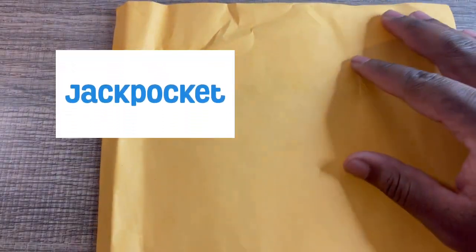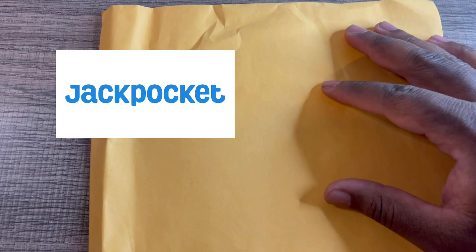Hey, what's up guys, got a fun little video to share today. Thanks to my friends over at the Jackpocket lottery app — they sent me some tickets to scratch, so very excited to scratch these tickets.